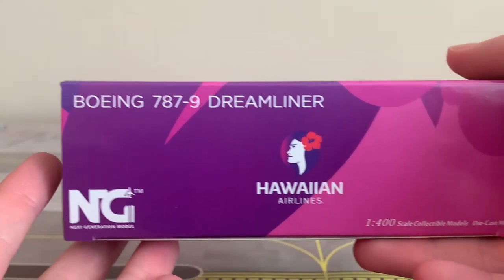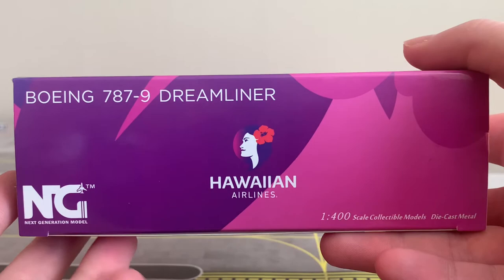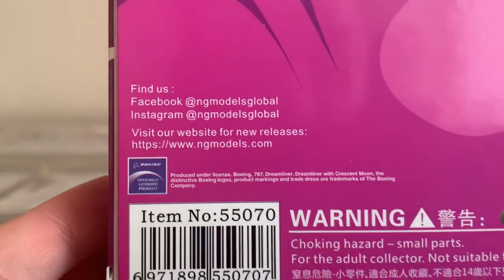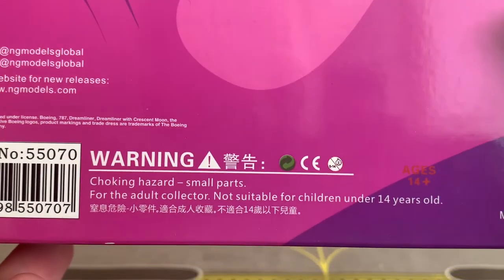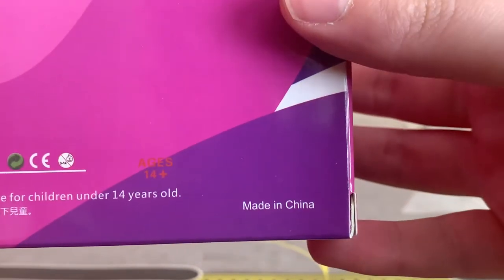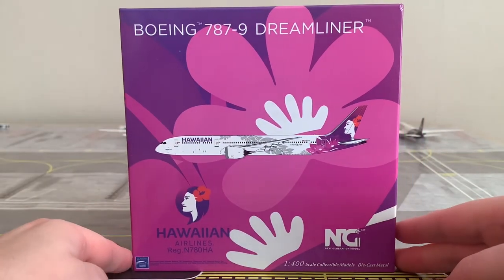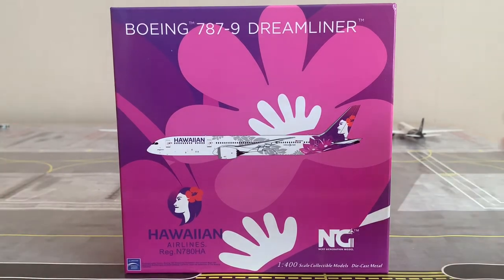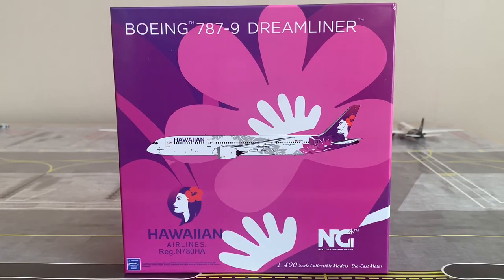The top panel is basically identical to the bottom panel but with different background coloring, and the left panel has the same detailing with different background colors again. On the back panel we've got the NG Models logo top left, the aircraft in the middle, NG Models' social handles and website, Boeing licensing, the barcode, and some warnings regarding small parts. It's made in China. I must say this is probably one of the best box arts I've seen from NG Models.